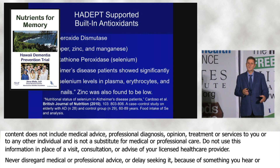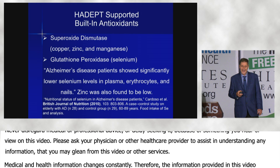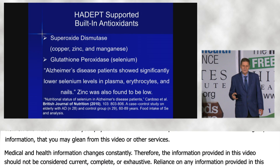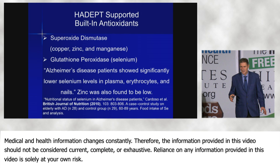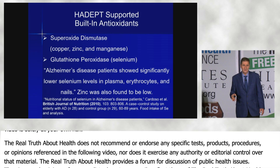When they looked at Alzheimer's brains on autopsy, they found significantly lower levels of selenium in the plasma, the erythrocytes, and nails — everywhere. Why was the selenium lower? Because they used it all up, needed more, and didn't get it in their diet.